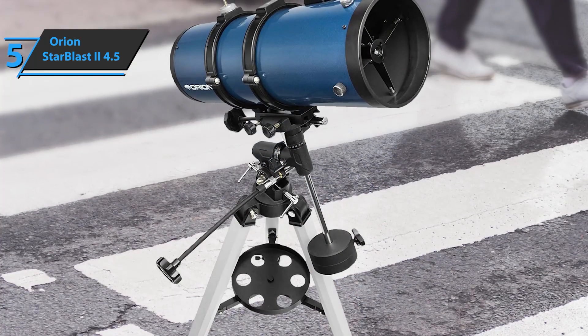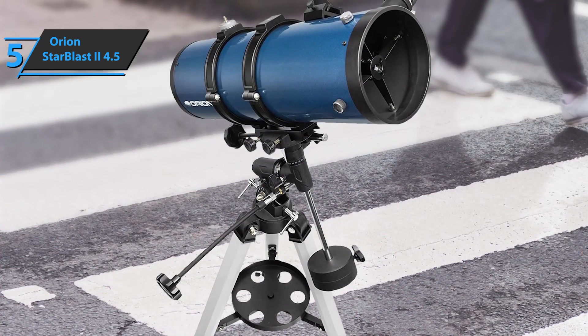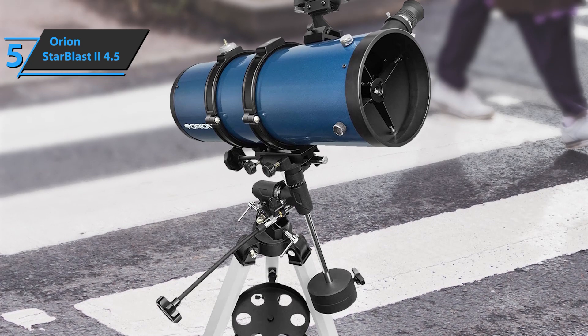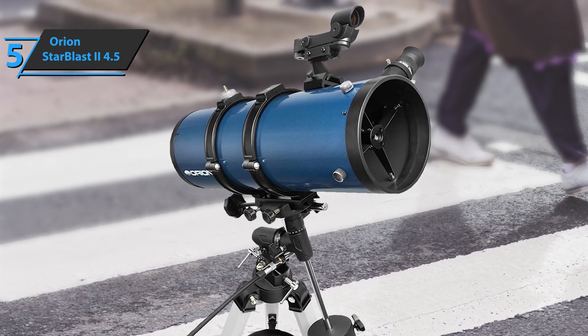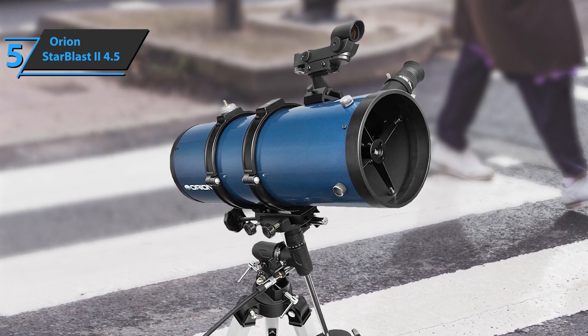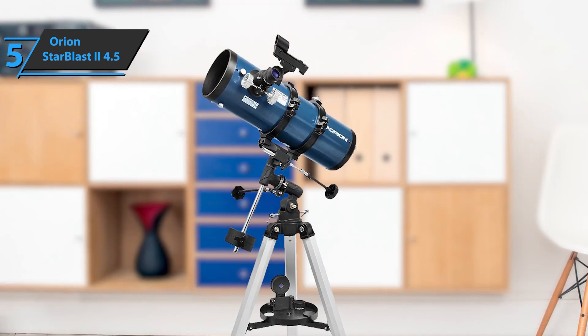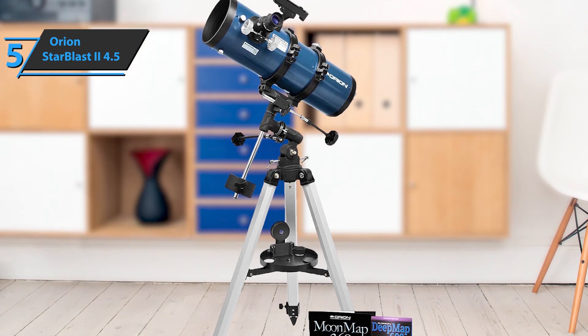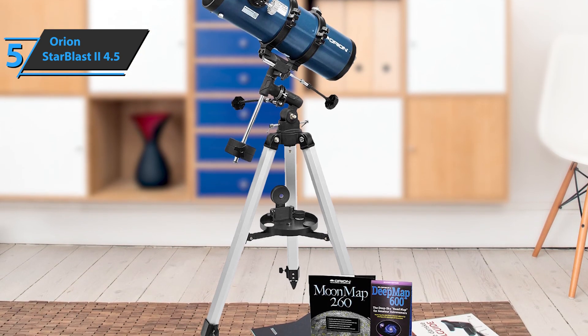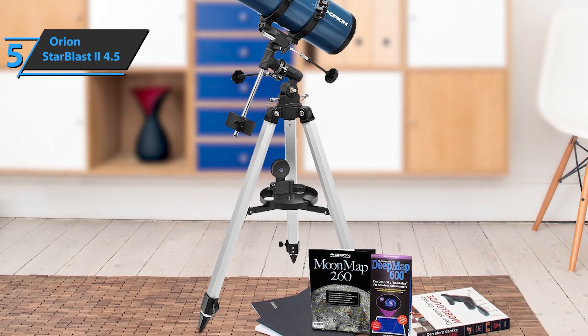The quality of the manufacturing materials leaves you in no doubt that the geniuses of Orion put all their chips into this model. Its ergonomic design allows you to find perfect positions, soft and friendly, so you can make and enjoy your observations. The device combines high-quality Orion Starblast 2 4.5-inch wide-field parabolic reflector optics with a rugged equatorial tracking mount and a height-adjustable tripod.